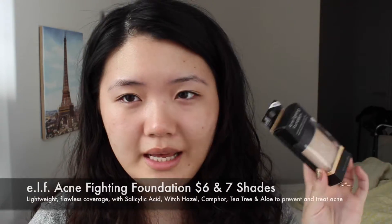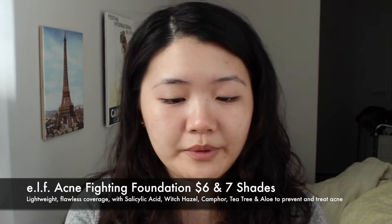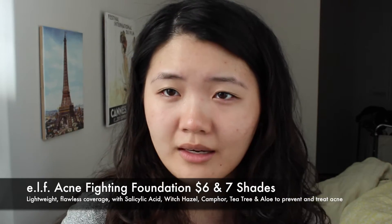Hi guys, I have another first impressions video today on a foundation. This is the Acne Fighting Foundation, and it says it's a flawless coverage formula that helps prevent and treat acne.